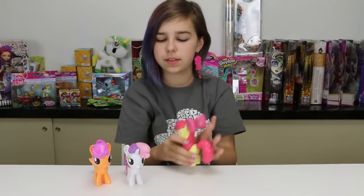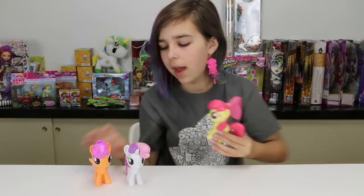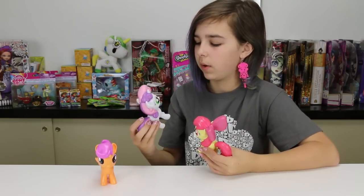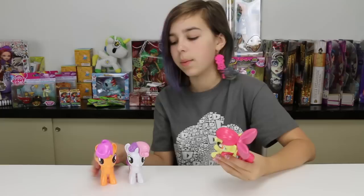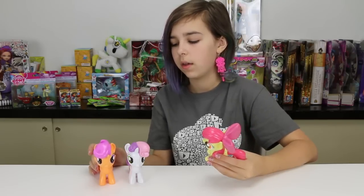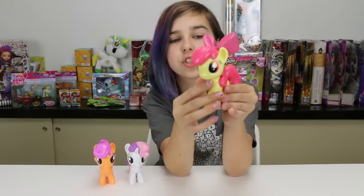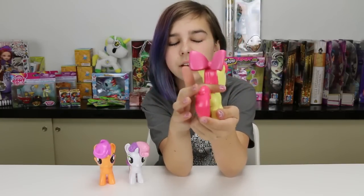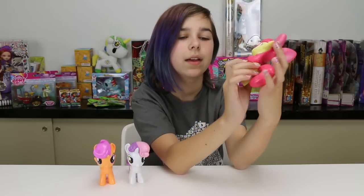I think personally out of the figures I like Apple Bloom the most, but Scootaloo is my favorite in the cartoon. Out of the actual figures though, Apple Bloom is my favorite — she just looks so adorable. I love her mane too, how it kind of sits on her back and then comes forward. She looks so adorable as a figure.